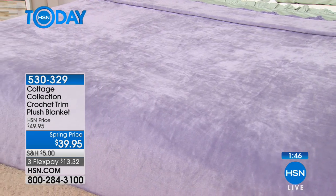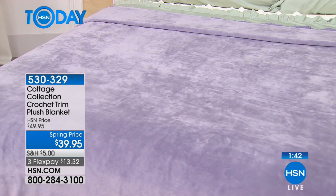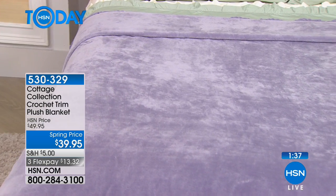Or just throw this over your couch — cover a cruddy old couch with it. I love throws. It warms up a room immediately. You've got hardwood floors, all those things — it really warms it up and makes you want to snuggle on the couch.